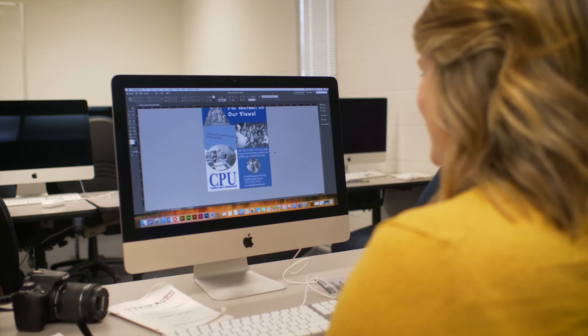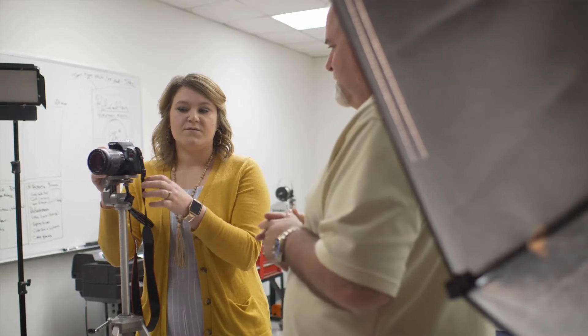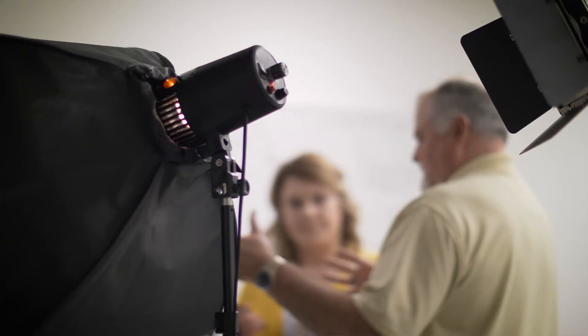Students get training on new up-to-date equipment that's currently being used by business and industry. We had new Macs, we had new cameras, we had a photography studio, and we had a brand new printing press.